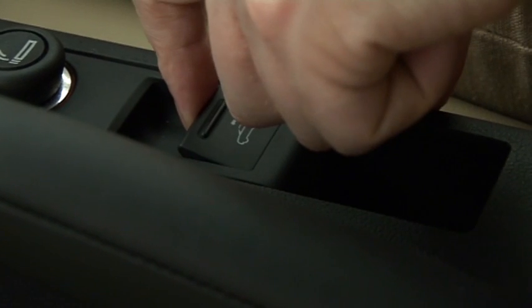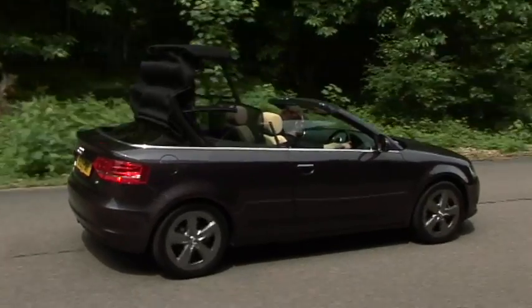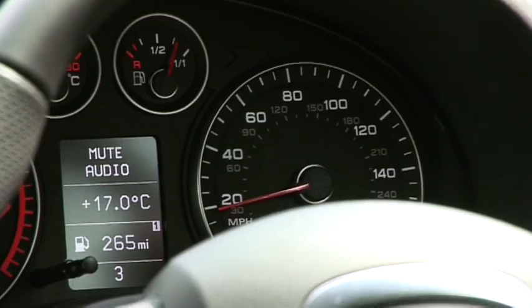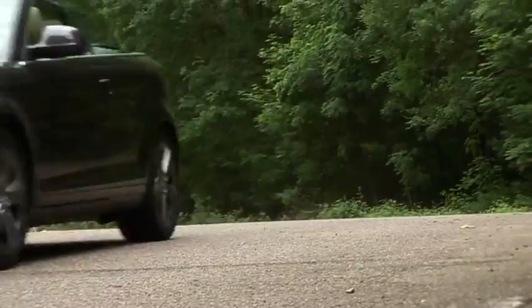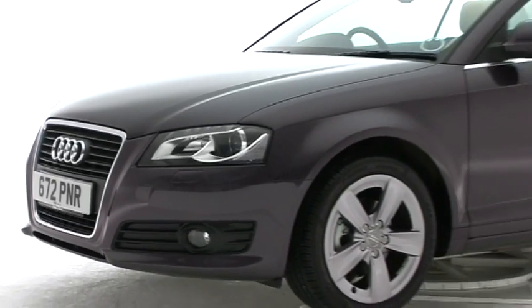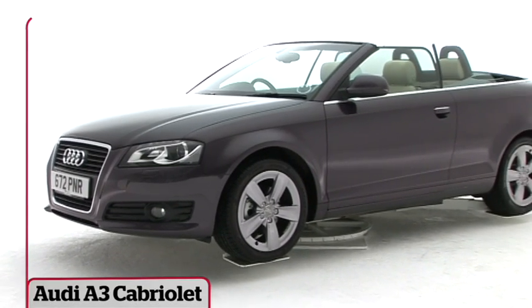Chopping the roof off the A3 doesn't make it a better car, but somehow the cabriolet feels more right. It's stylish, good to drive and practical. It's hard to think of a more desirable drop top at this price.